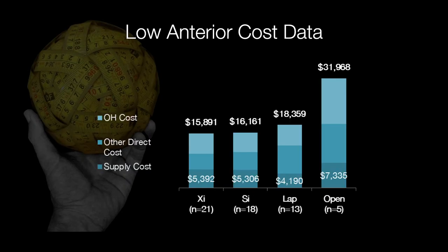How does this translate into money? Total cost for my open low anterior sections was around $32,000. Comparing to my laparoscopic low anterior section data, around $18,359. Total cost of care when I was on SI was around $16,000. When I went to XI, got a little bit faster and streamlined the operation a little bit more, I shaved off a little bit more — around $15,900 per XI operation.